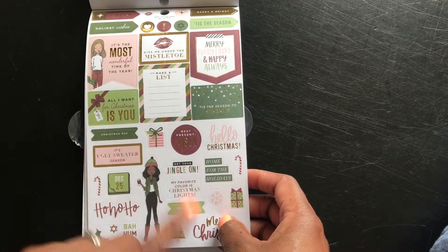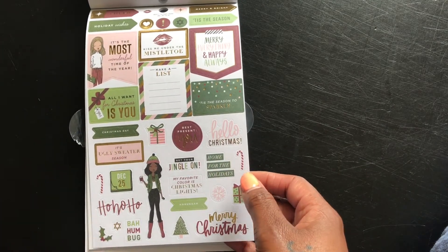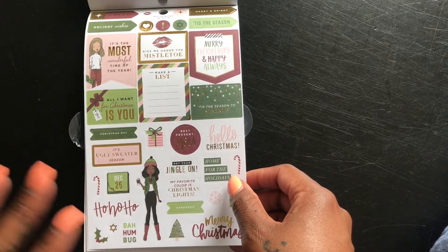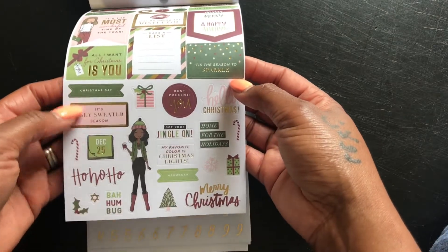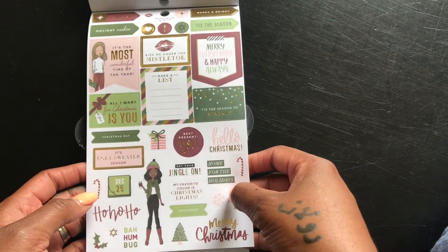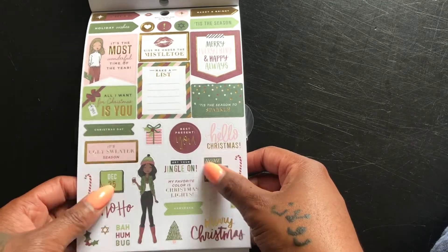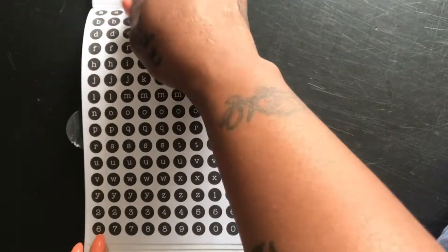This is cute — very different. This is a Christmas one. I like these colors; it's natural — not traditional reds, blues, and greens. This is almost like an army or olive color green. I love this — this would have been perfect for my Christmas in July. And it has the lettering — okay, come through!